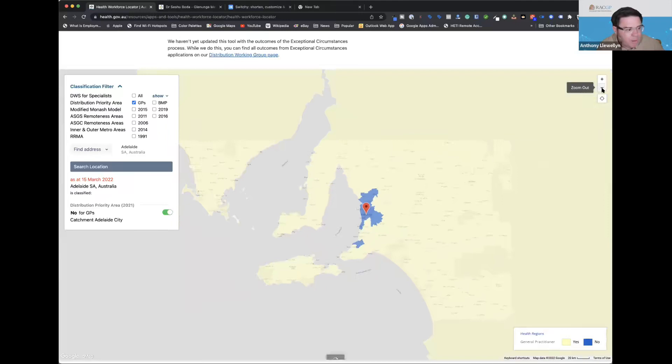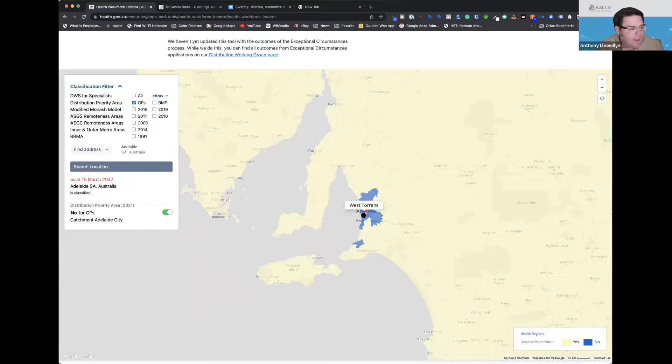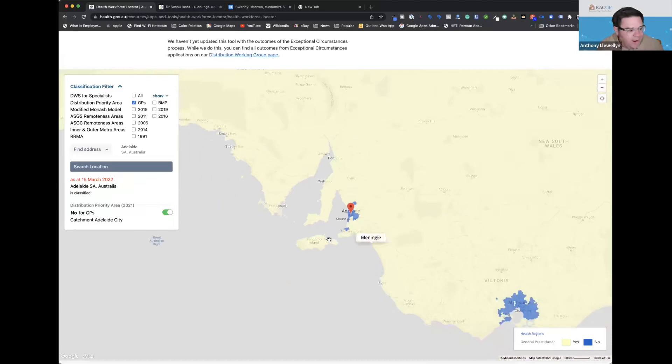The map changes about every six months and is based on a number of factors. As you zoom out, you can see there are vast parts of Australia where you can still work even under this restriction. It doesn't necessarily mean you have to go very remote — it can be a regional area or even a rural location fairly close to a major metropolitan area.